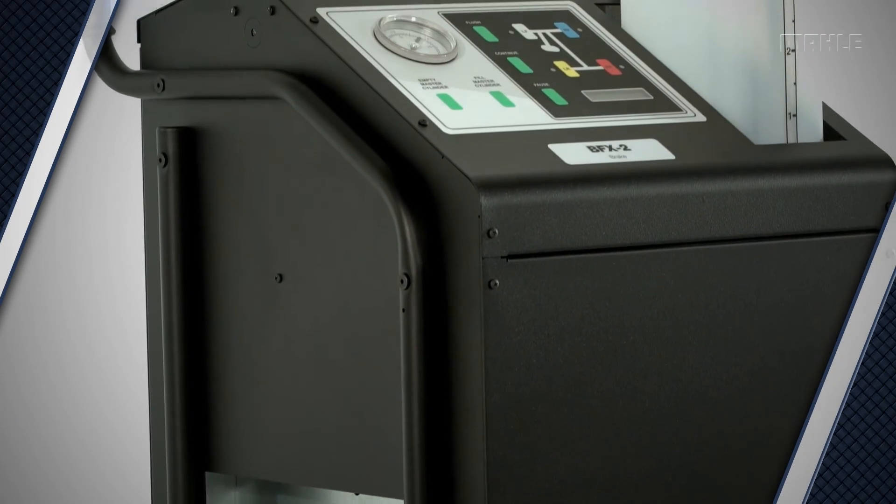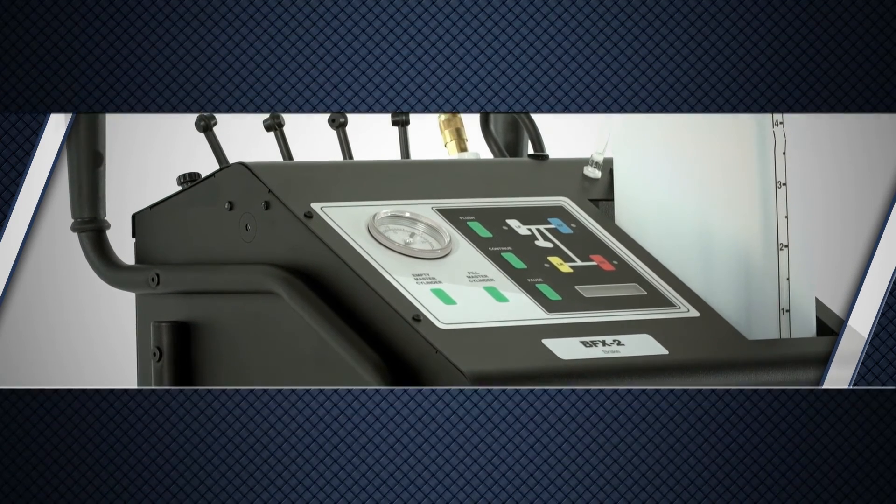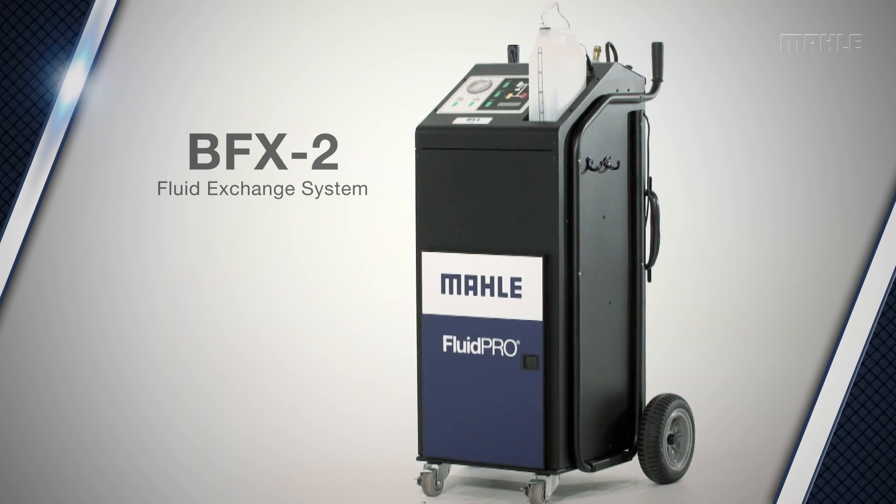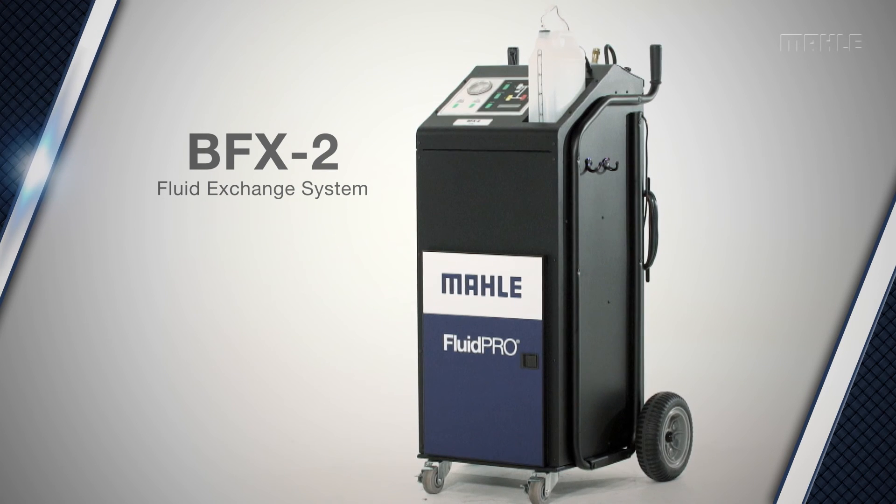Speed, accuracy and profitability. If you want the complete package for all of your brake fluid exchange needs, make sure your shop has the BFX2 brake flush system from Mala Service Solutions.